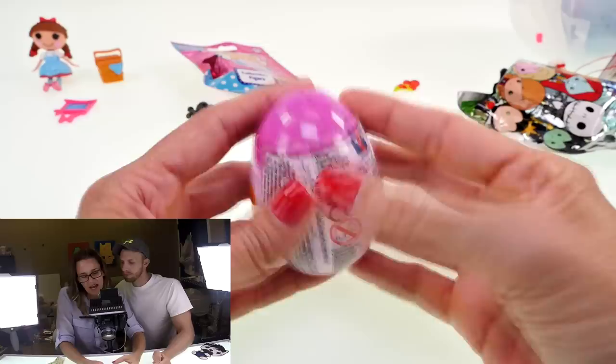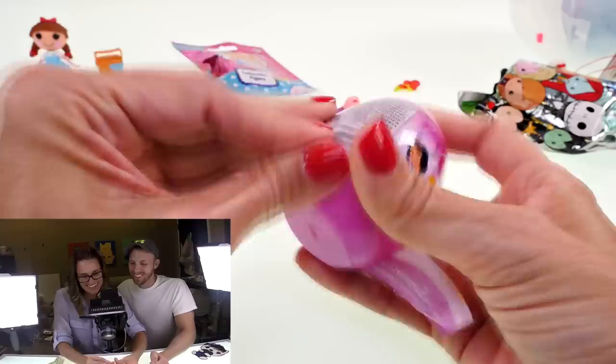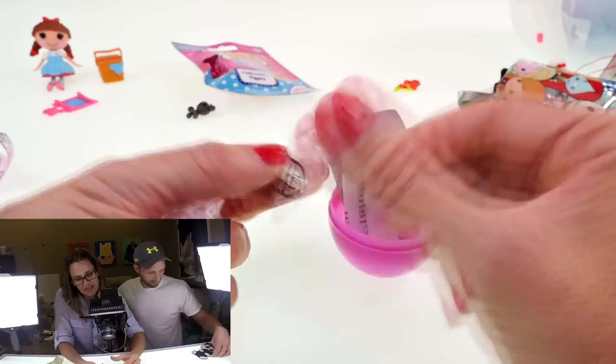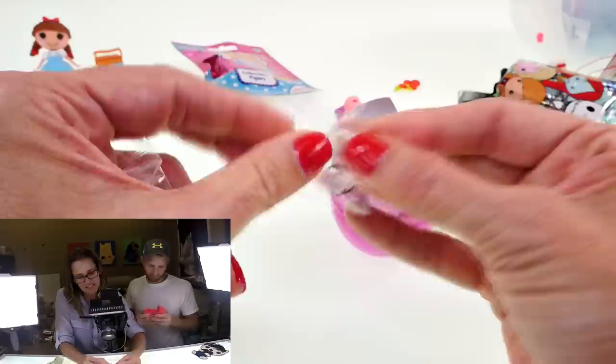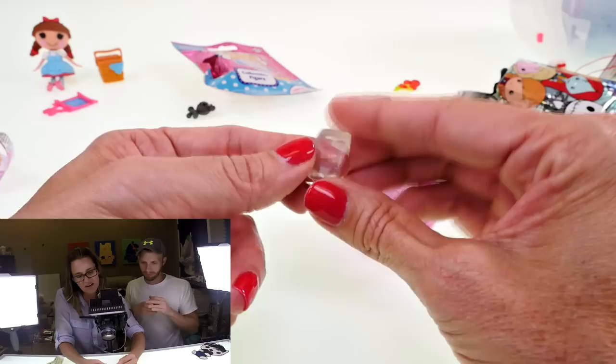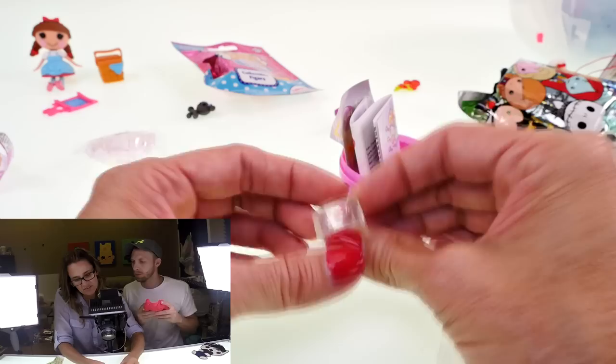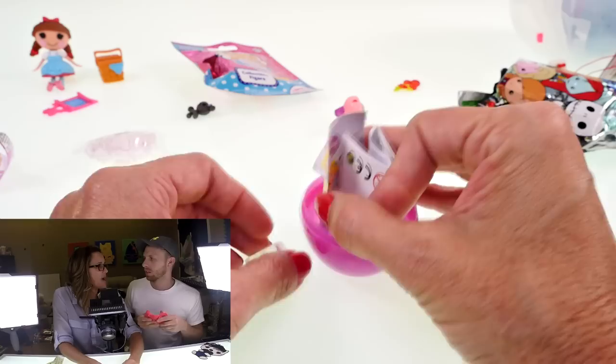I am going to open the Disney Princess surprise egg. I always struggle with these — whoa, okay! We got a ring, a beautiful ring. It's quite lovely, clear, and it has roses on it representing Belle. If it were Snow White they'd put an apple, Cinderella a glass slipper... we also got a Sleeping Beauty one!